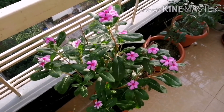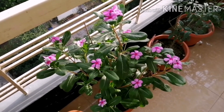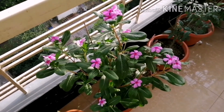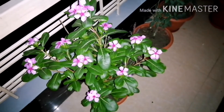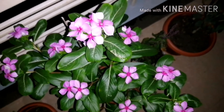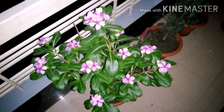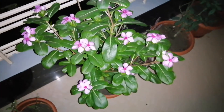My last plant for today's blog is periwinkle. The biggest issue with periwinkle care is over-watering. Apply infrequent supplemental water only in the hottest and driest period and it will provide you with very cute blooming in summer. You can see my flower is blooming perfectly and properly.